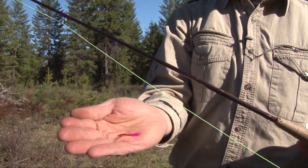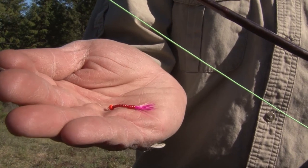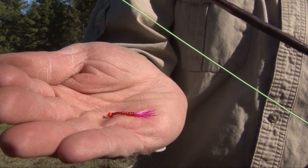Today what we're using is a nine-foot, five-weight fly rod and a floating line down to this blood worm, and you can see it's tied on with a loop knot to give it more lifelike action.